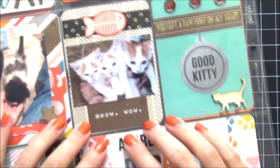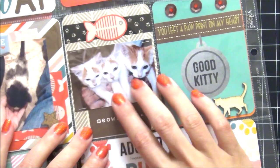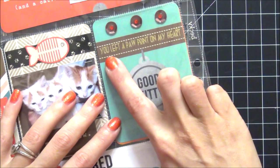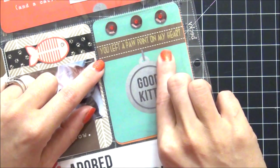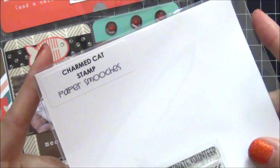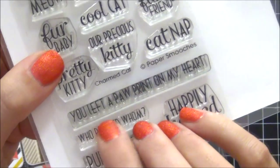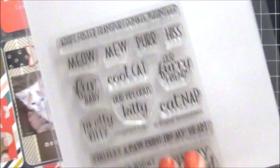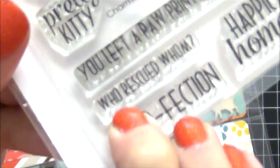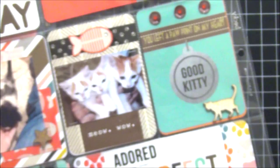Here are the three white cats that I took a picture of all together — they were so cute. This is another filler card I created, and up here it says you left a paw print on my heart, from the Paper Smooches Charmed Stamp Collection. This stamp set was definitely made for me — look at this stamp here, it says who rescued whom? And that is so true.